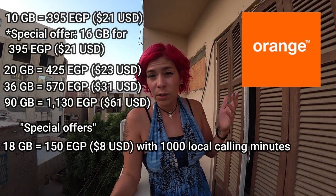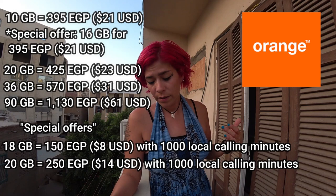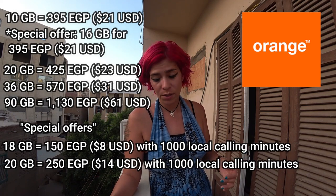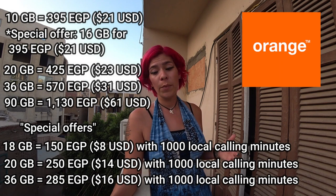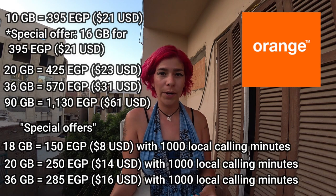Orange's day-of specials also included 20 gigabytes of data for 250 Egyptian pounds, or 36 gigabytes for 285 Egyptian pounds. As you can see, they're really trying to get you to buy on the spot.